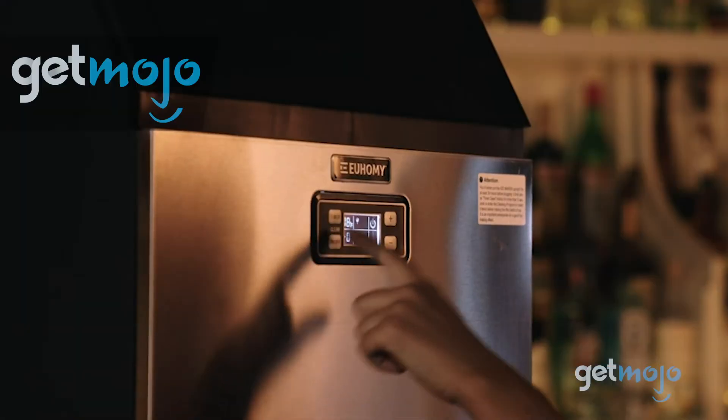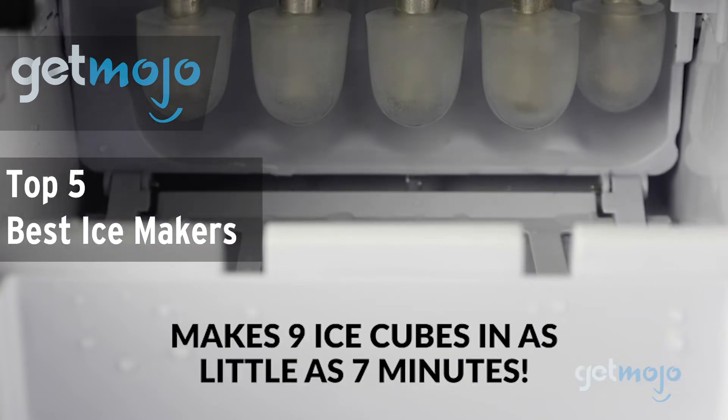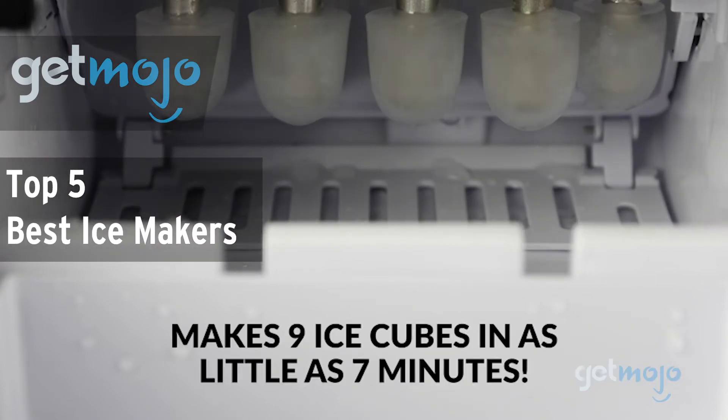Welcome to GetMojo, where we do the research so you don't have to. In this video, we're offering our picks for the top 5 best ice makers on the market.